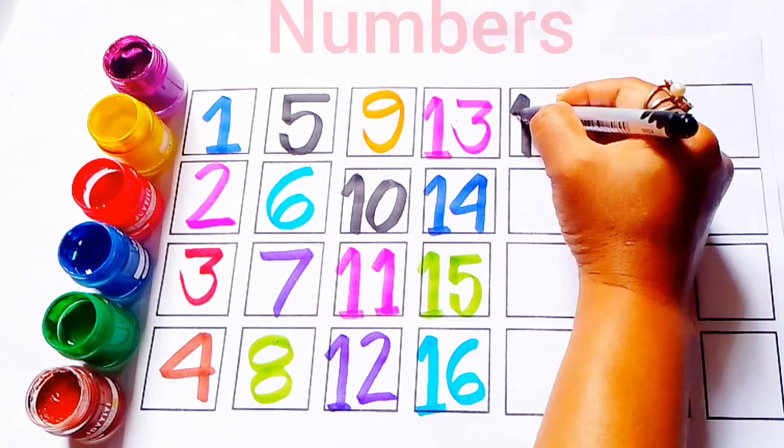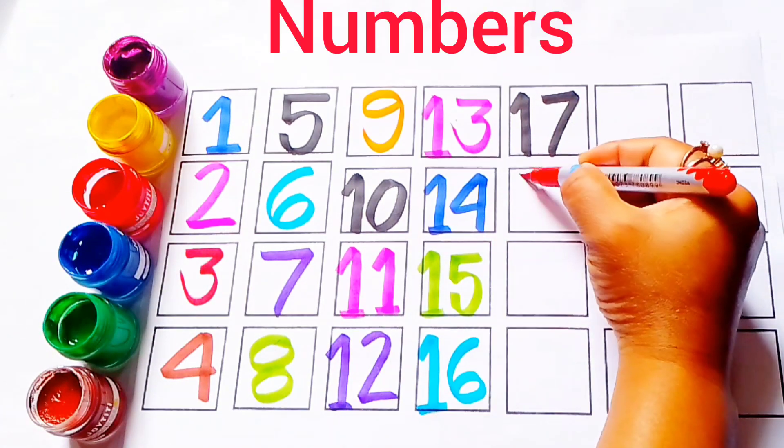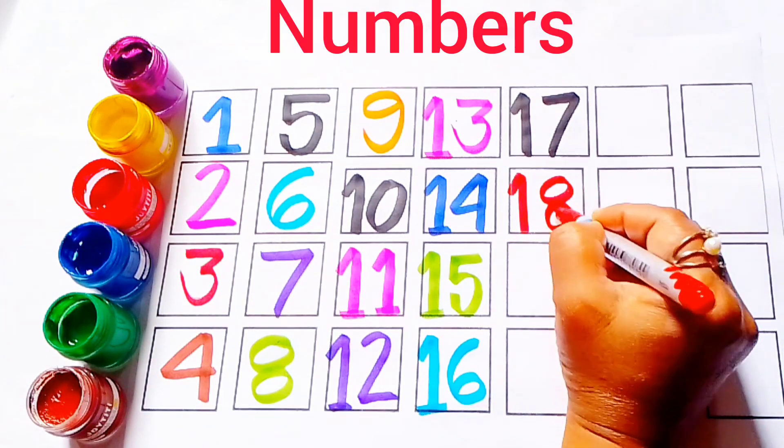Black color 17. Black color 17. Red color 18. Red color 18. This is number 18.